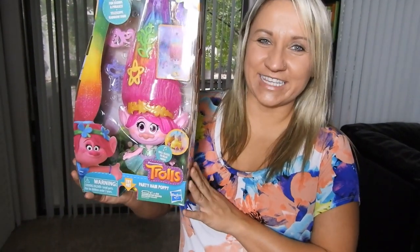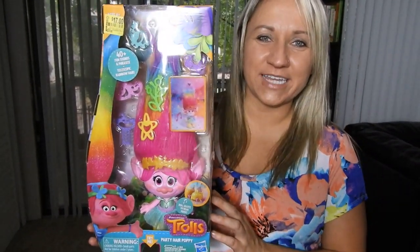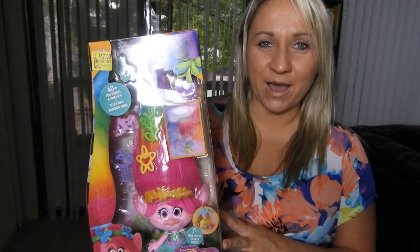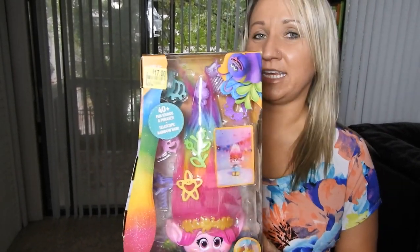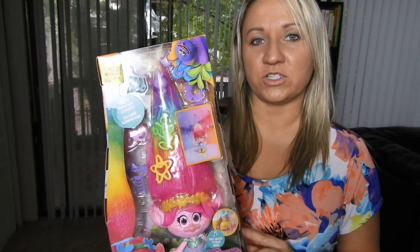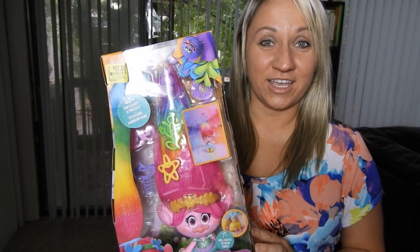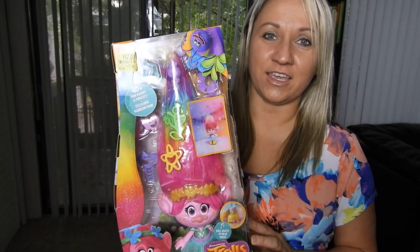The first item is this Party Hair Poppy Trolls Doll by DreamWorks. This was originally priced at $29.99 and Walmart had it marked down on clearance to $17. And when I scanned it with the app, I saw that the price was actually $7. So if I would have seen $17, I wouldn't have picked it up to resell because there's really not much room there for profit. But $7 is a much better deal — actually $23 less than the original price and $10 less than the clearance price.